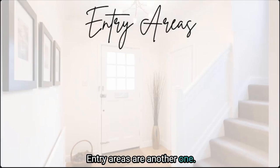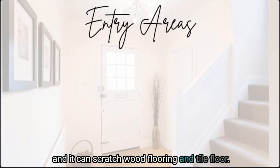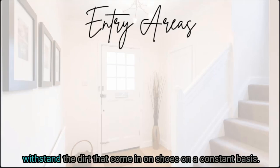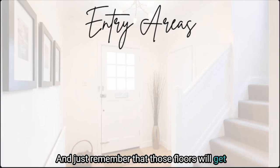Entry areas are another great application. I personally love this flooring for entryways and mudrooms. Often shoes come in with dirt and can scratch wood flooring and tile flooring, but luxury vinyl plank is so resilient to scratches that it can withstand constant dirt coming in on shoes. Add an easy-to-clean rug and boot tray for added help in keeping toxins and dirt out of your home, and remember that those floors can handle moisture too.